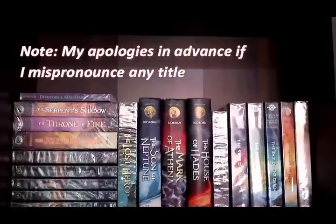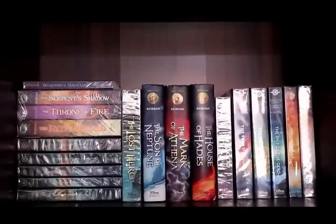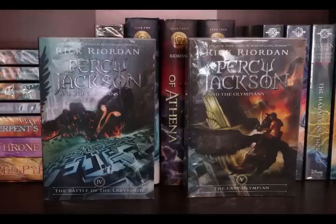Let's start here in the first row of the first column, and this is where you're going to find my Rick Riordan collection. First I have the Percy Jackson and the Olympians series: The Lightning Thief, The Sea of Monsters, The Titan's Curse, followed by The Battle of the Labyrinth and The Last Olympian.